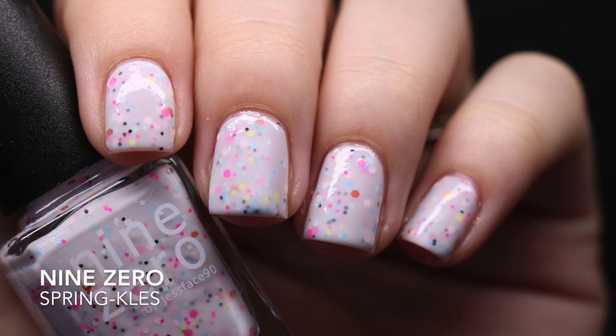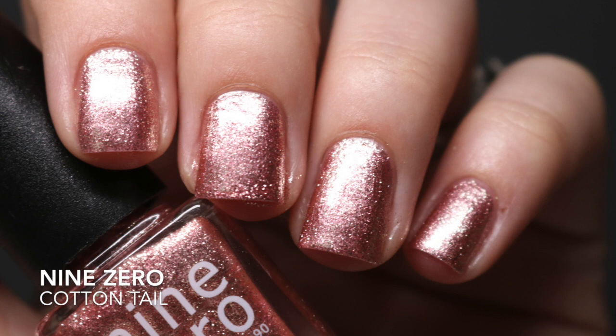I went ahead and made a 90 Lacquer order because I was concerned about missing out on 'Sprinkles' — a white crelly base with pink, yellow, aqua/mint, black, and orange glitter. The formula is fairly good; it does benefit from a third coat but two coats works fine for day-to-day. The next one from 90 Lacquer is 'Cottontail,' a pink foil. I could not believe how incredibly reflective it was when I opened the package — extra shiny even compared to other foils. Also a two-coater.